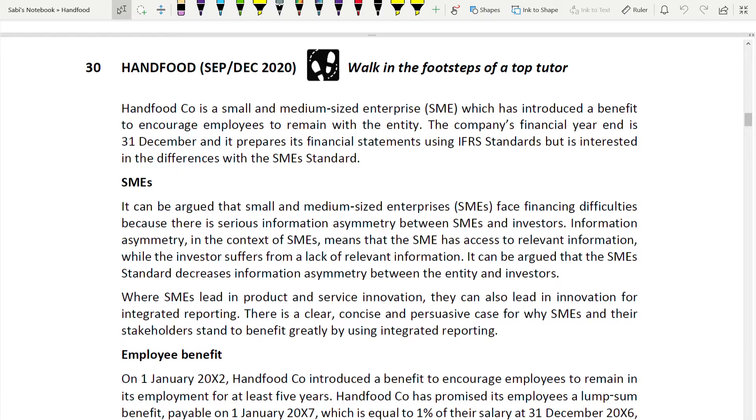Welcome to question number 30 from the SBR revision kit. Yesterday I finished the SBR textbook - all the lectures and all the question and answer, there were eight questions from the question and answer chapter. Now we are moving towards the revision kit. Every day I'll be uploading two questions; there are 20 more questions to finish from the revision kit, so in 10 days I'll complete the SBR kit.